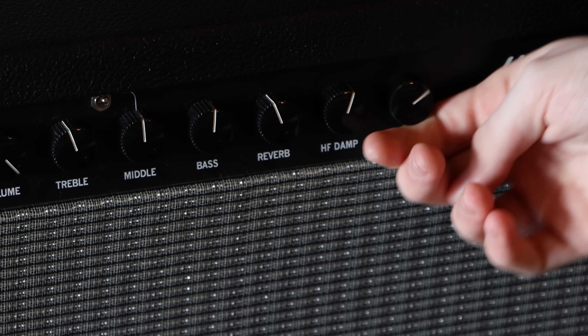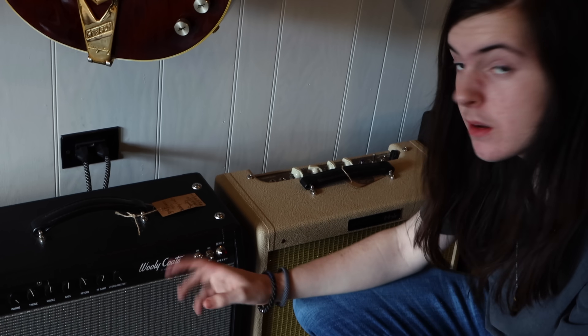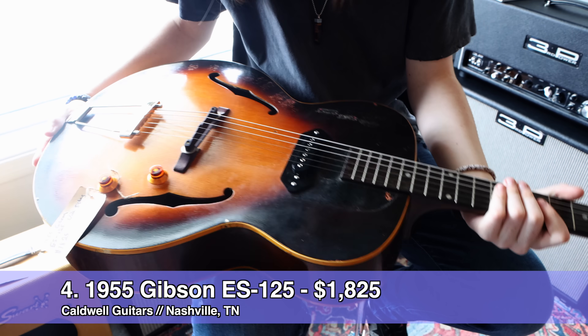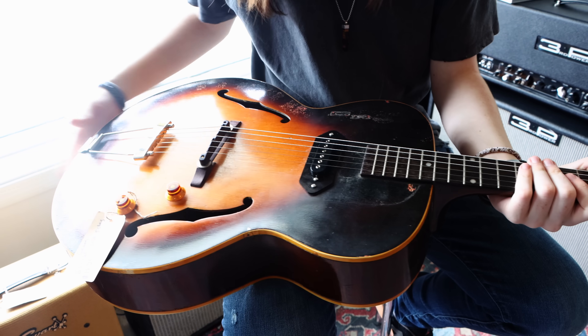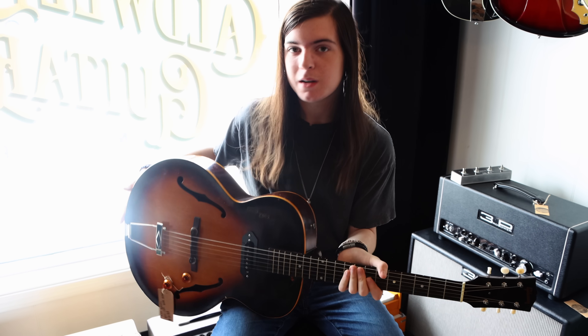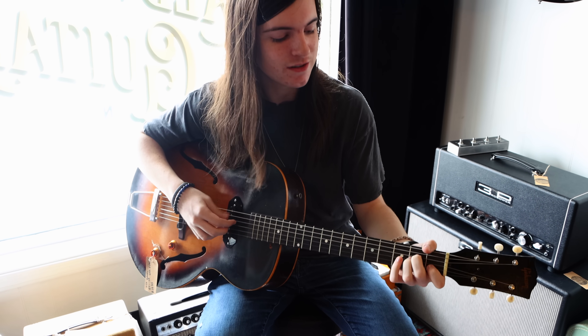This is a 1955 Gibson ES-125, made famous by many great players. Thom Yorke has played these, Marc Ribot has played these — a lot of my favorite guitar players have played these over the years.